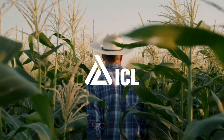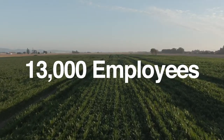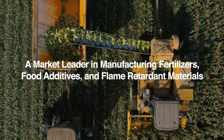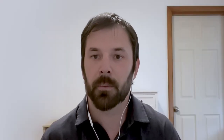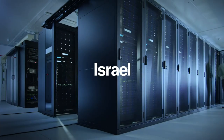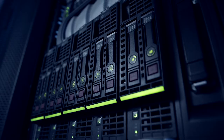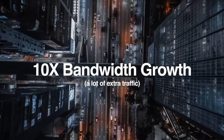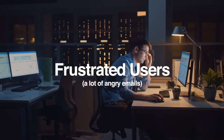That's Kyle. He's a senior network security engineer for ICL, a global manufacturer of agricultural products that help feed the world's growing population. And he had a problem. When you have a hundred and some odd people pulling files from a regional location at 50 megs, that clogs up pretty quickly. As resources became decentralized and moved to the cloud, bandwidth demands increased tenfold, leading to a lot of frustrated users.